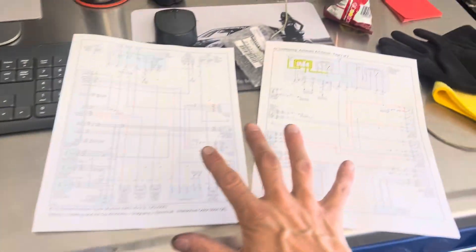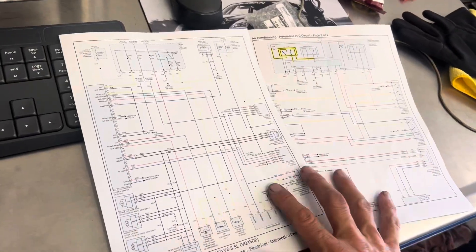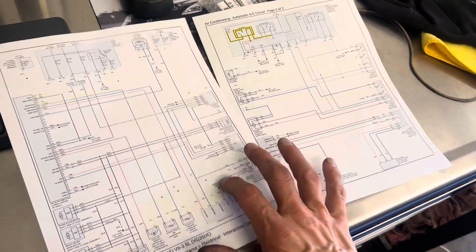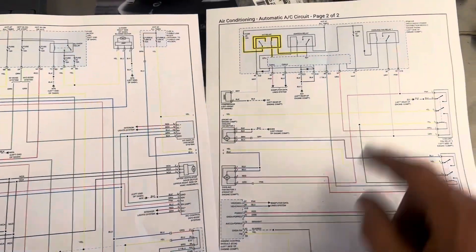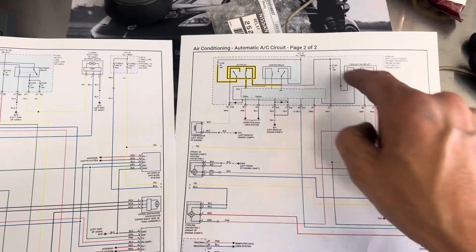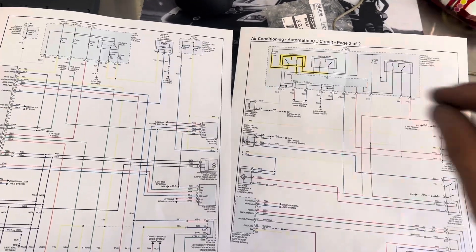Remember, software is your friend — but sometimes it doesn't tell you everything. In this case it wouldn't give a relay location or anything like that, other than indicating it was triggered inside the module itself. The IPDM is where it's triggered for the field coil, the clutch, and the compressor.